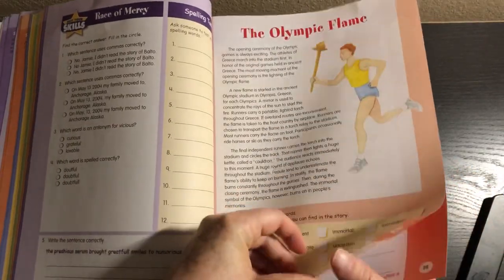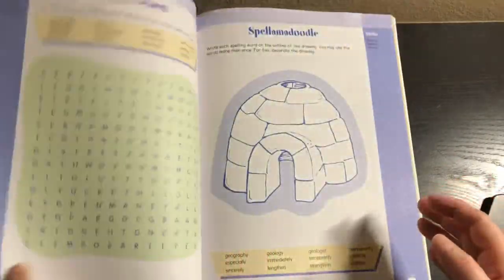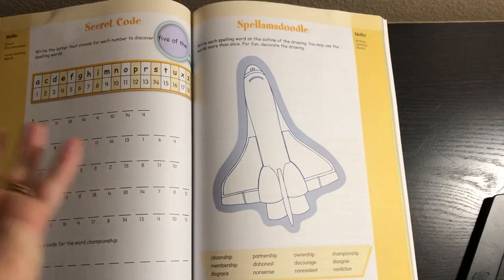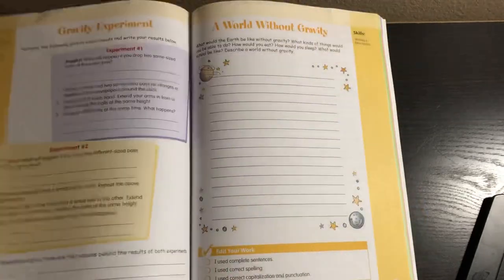My daughter really enjoyed this — it was one of her favorite pieces of curriculum last year, and she asked to have this book again. It's nice and colorful, and the units are all color-coded, which is cool. I like how it incorporates the writing into it. The Spell a Moodle pages were her least favorite, where they write spelling words on the outline of a drawing and then decorate it. She didn't love that, but she loved everything else.